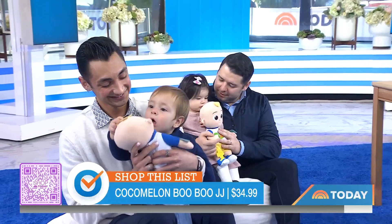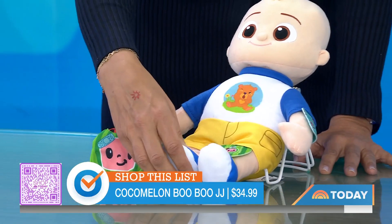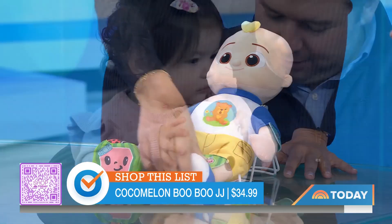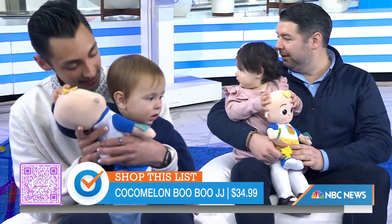All these little ones have the Cocomelon dolls. They are so great for toddlers because it helps them with pretend play, which experts say is good for their social and emotional development. This one's really cool because it sings all the cute little songs we know from Cocomelon that are earworms, and it helps you with JJ getting his boo-boos already.